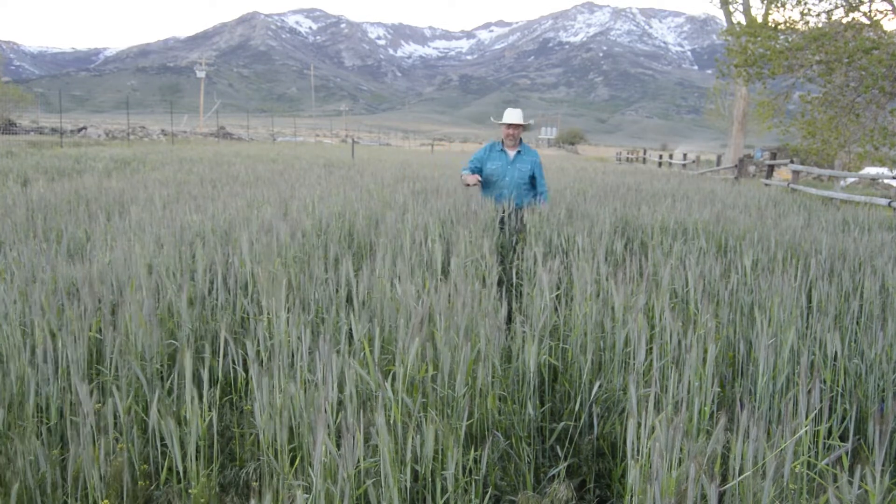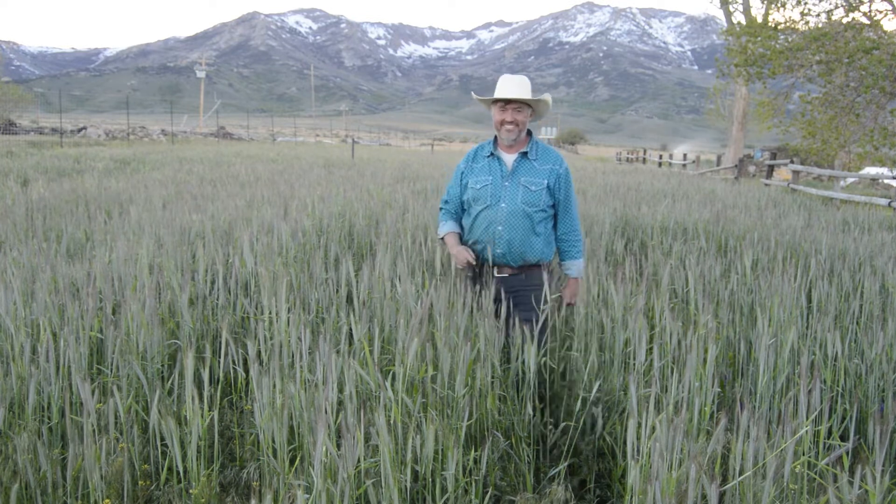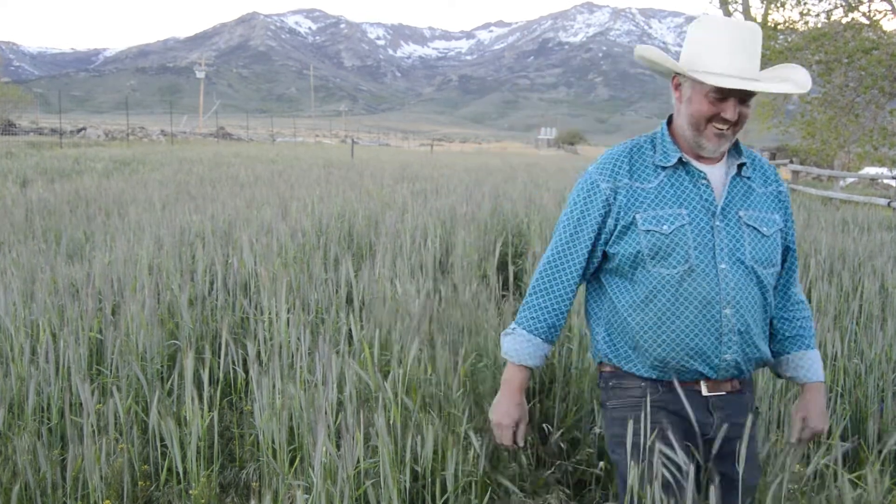Hopefully this has helped you grow your own wonderful cover crop. This is what it looks like on the first of June.